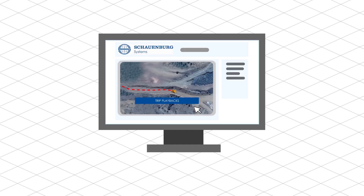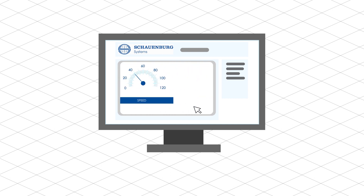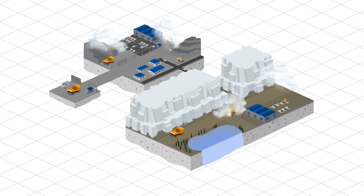The result is accurate, comprehensive reports that include trip playbacks, giving precise details of speed, distance, trip duration, near misses, and more, assisting in an accurate analysis of your operations.